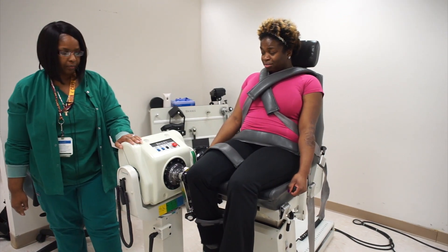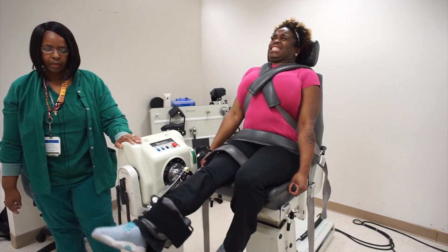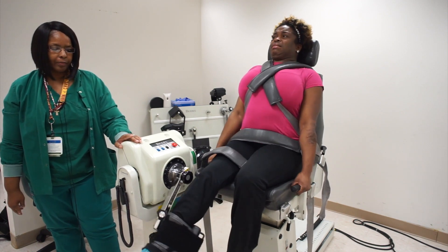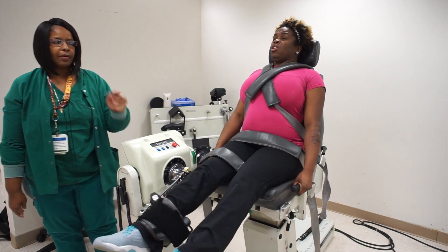I want you to give it all you got. Go up hard, push it back hard, harder up, now push it back hard — up hard, push it back hard, up hard, push it back hard, up hard, push it back hard, up hard — and relax.